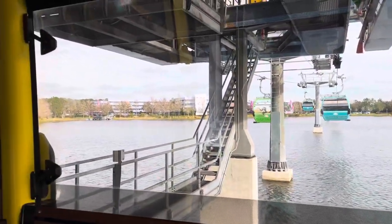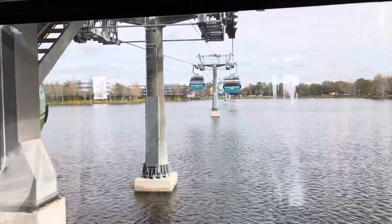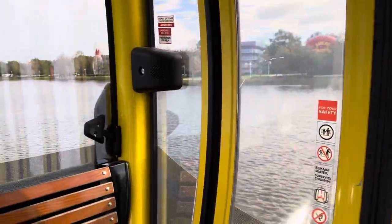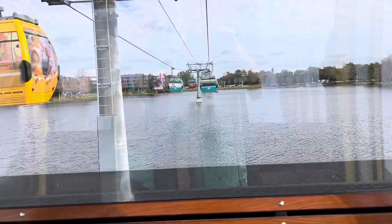And we're off. They call this thing the SkyTrack, I think. It's nice though. It beats riding the bus, waiting in line. You just get on, sit down and take off.